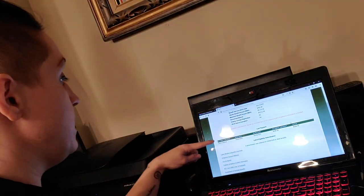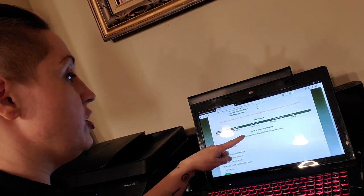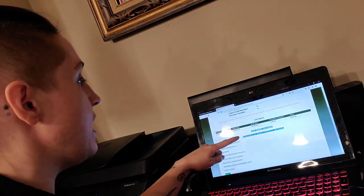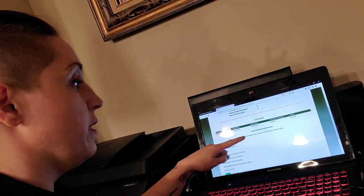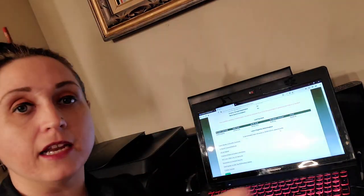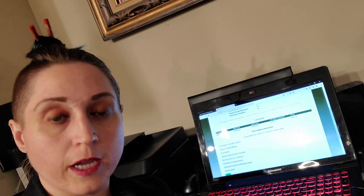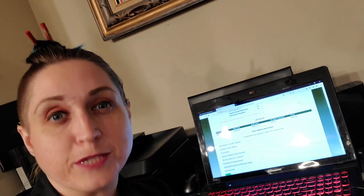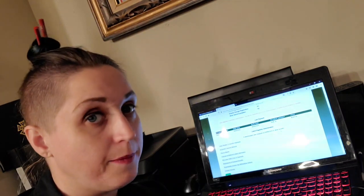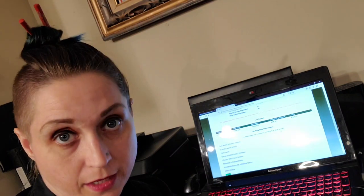Next up, you're going to see any payment methods, and then you'll see your latest eligibility determination. This is the big one you want to pay attention to. It will say either 'A determination was released on [date] to allow benefits,' or 'A determination was released on [date] to decline benefits,' or 'No determination has been reached.' If it says no determination has been reached, that means you are still pending and just need to sit tight for a little while — the money will be coming.